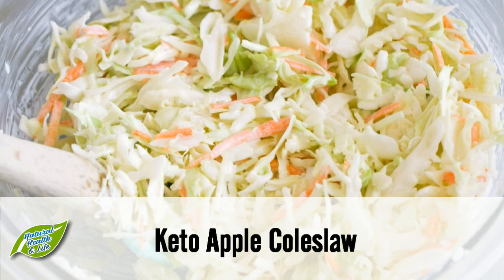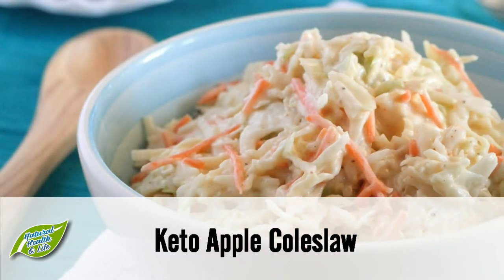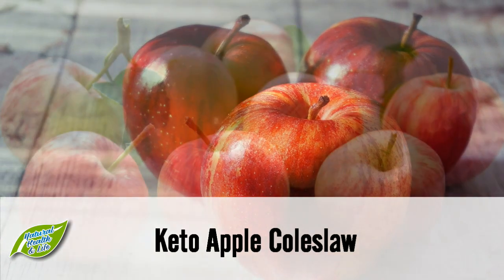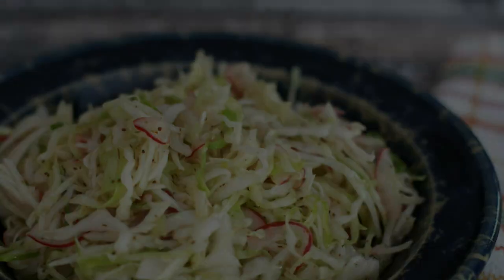Snack 2: Keto apple coleslaw. Coleslaw is one of the best side dishes for any kind of barbecue, but unfortunately many coleslaws have added sugars that can derail your keto diet. That's why for this recipe we are replacing processed glucose with natural fructose in the form of an apple. This means you're getting more nutrients while still getting the sweetness you're used to in a delicious coleslaw.